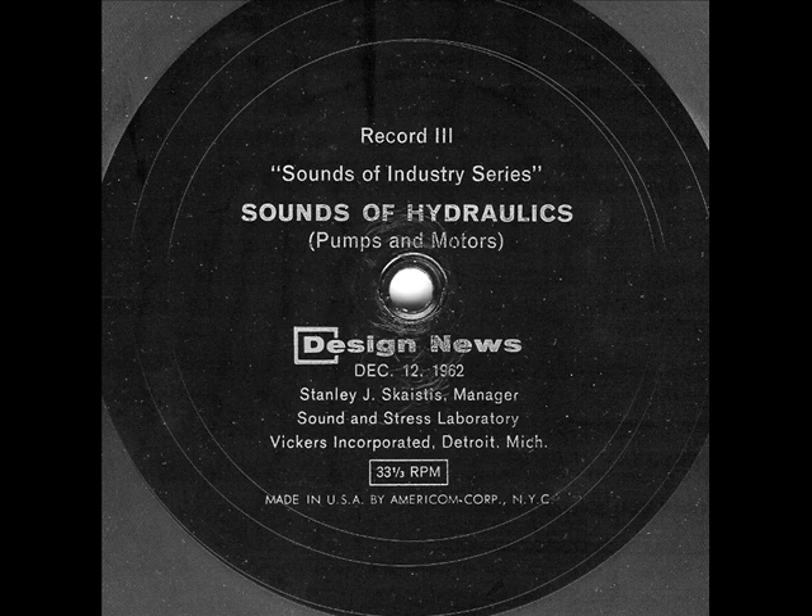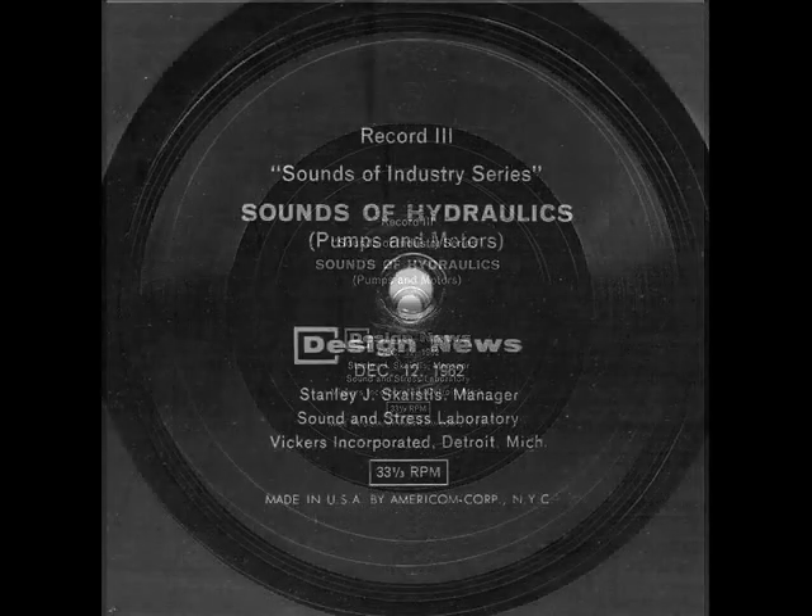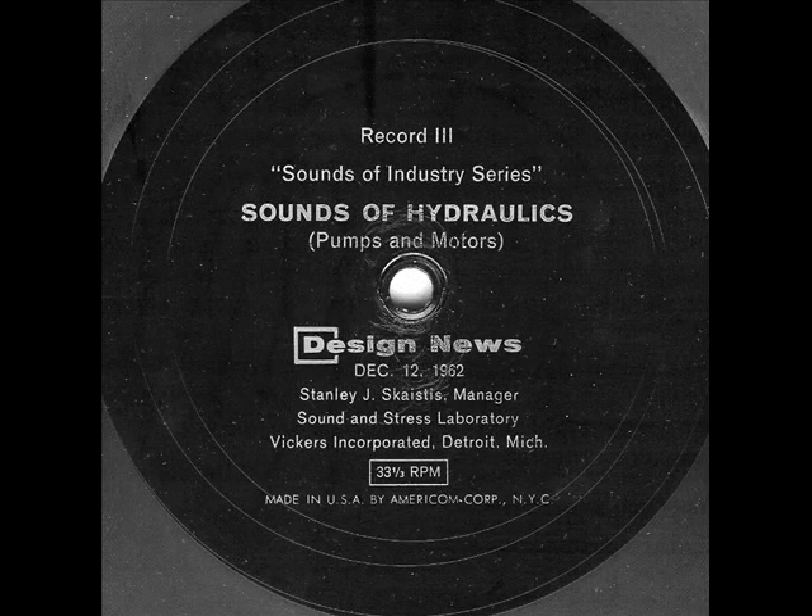In figure four, the effect of holding speed constant and varying pressure to maintain constant horsepower is demonstrated. Although increasing pressure again results in increased noise levels, the effect is not as great as that caused by increasing speed: 750 PSI, 1500 PSI, and 3000 PSI.